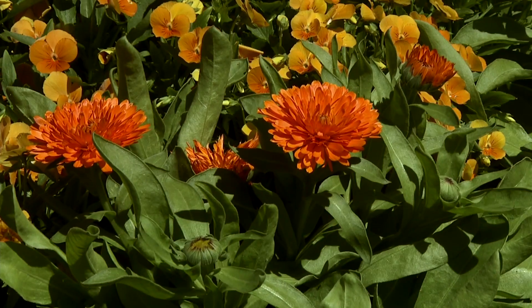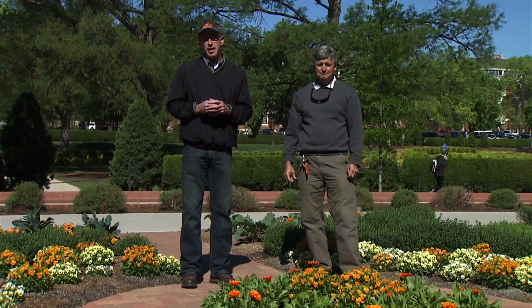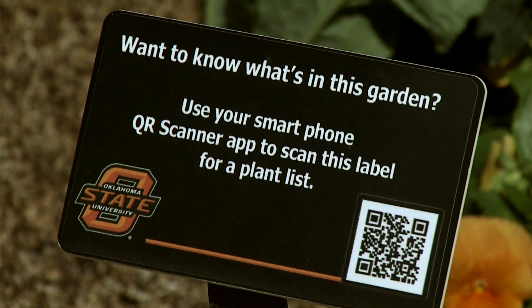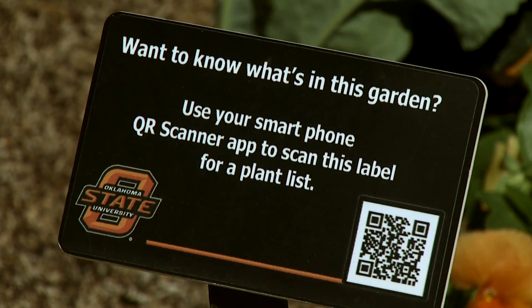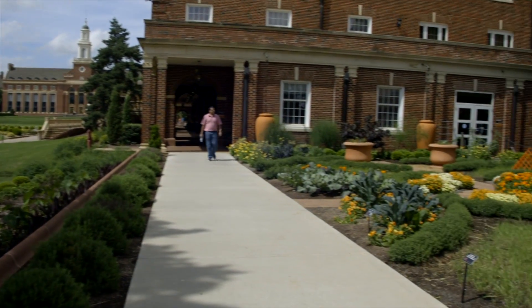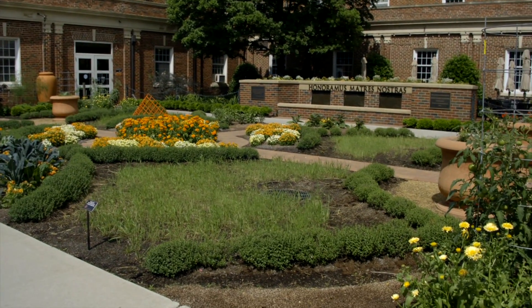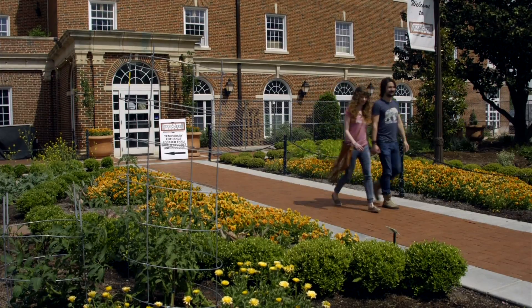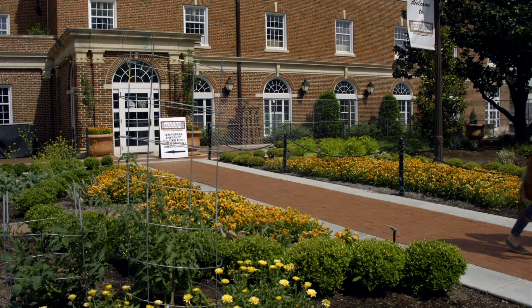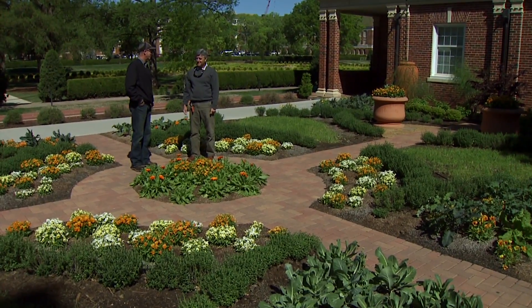There are so many plants we could show you here in the garden, including many other perennials. We've also put up a little tag with a QR code you can scan, which will pull up a lot of the plants and help you identify them. Next time you're on the OSU campus, we hope you'll make a special trip to stop by the Price Garden just outside the Atherton by the Student Union. You'll see things change throughout the year. Kenny, it looks great — you're doing a really good job, and we appreciate all your help.